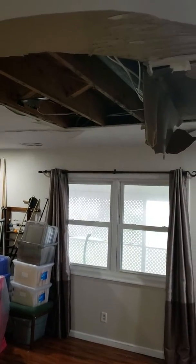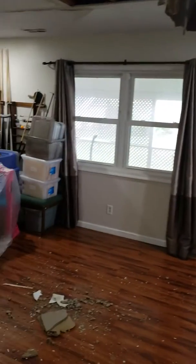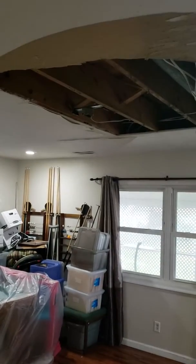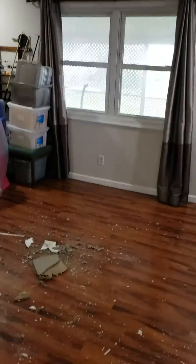We've walked into a water damage at a customer's residence where a toilet overflowed from the second floor and damaged a lot of the ceiling in the first floor rec room.